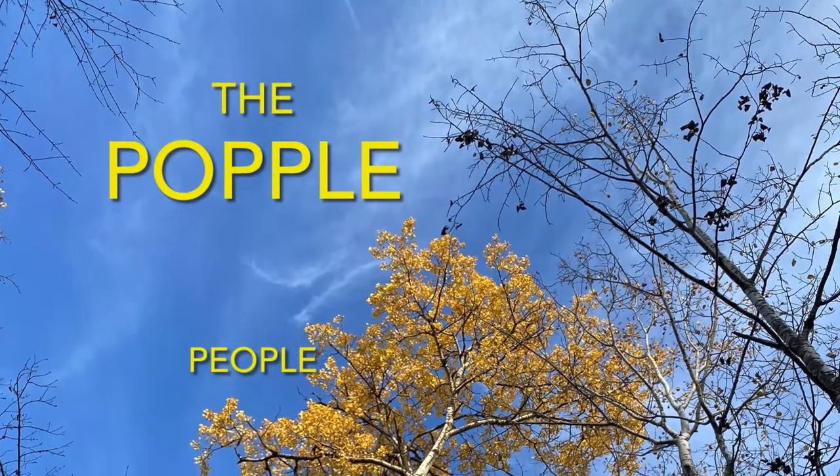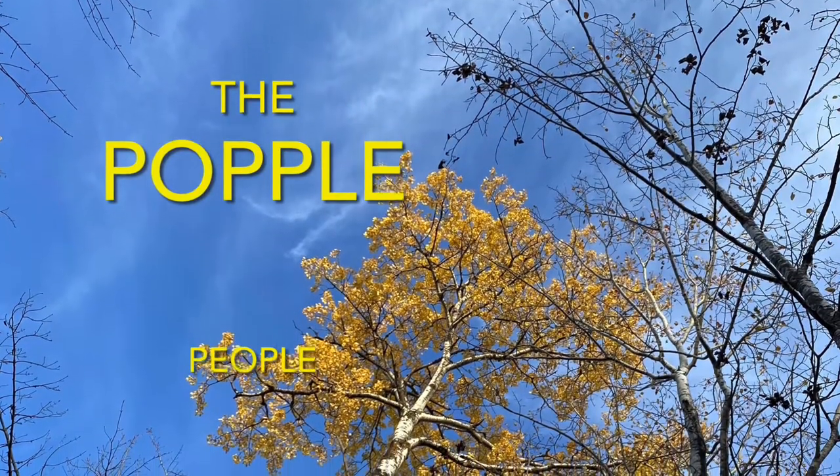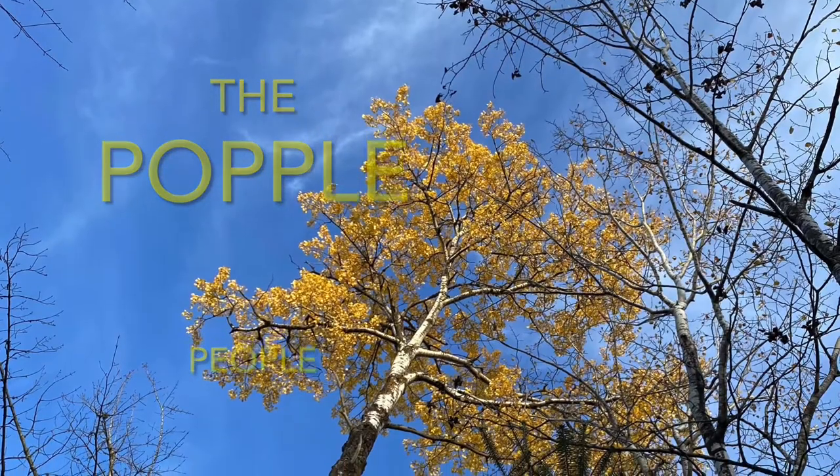There's a place in the woods called Aspen Ridge because of all the popple trees which grow there. This is where we're from. We are the Popple People. Welcome to our channel. We're glad you stopped by.